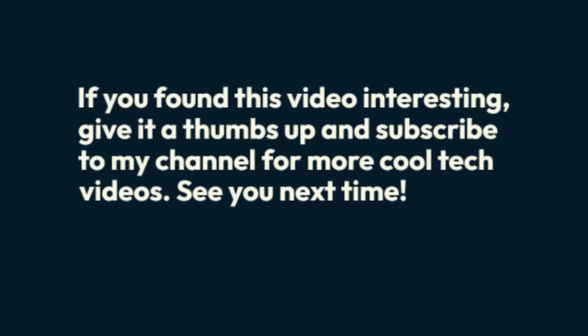If you found this video interesting, give it a thumbs up and subscribe to my channel for more cool tech videos. See you next time!